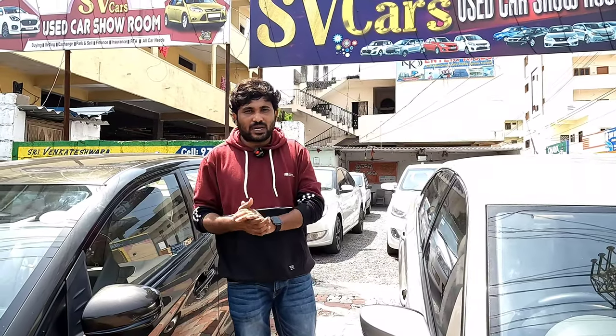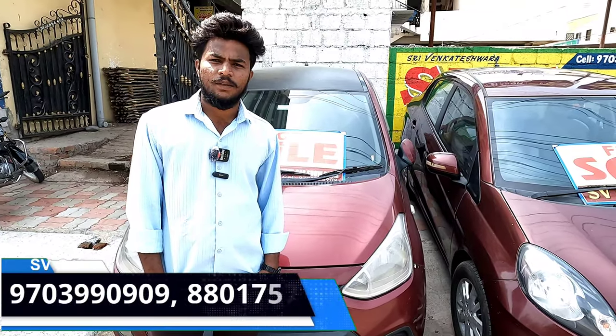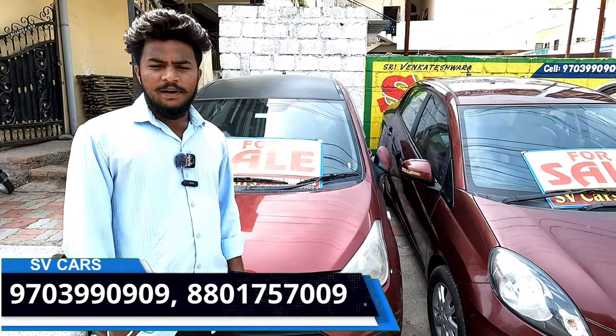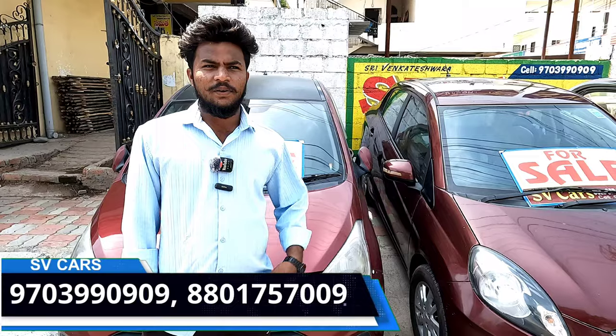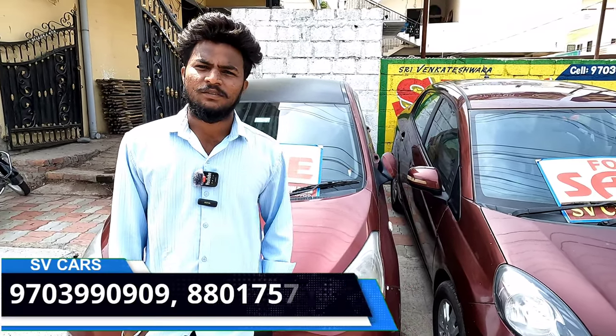We can sell at good prices. We have second and third-hand cars available. You can find the address of SV Cars in the video description. What is the starting price?